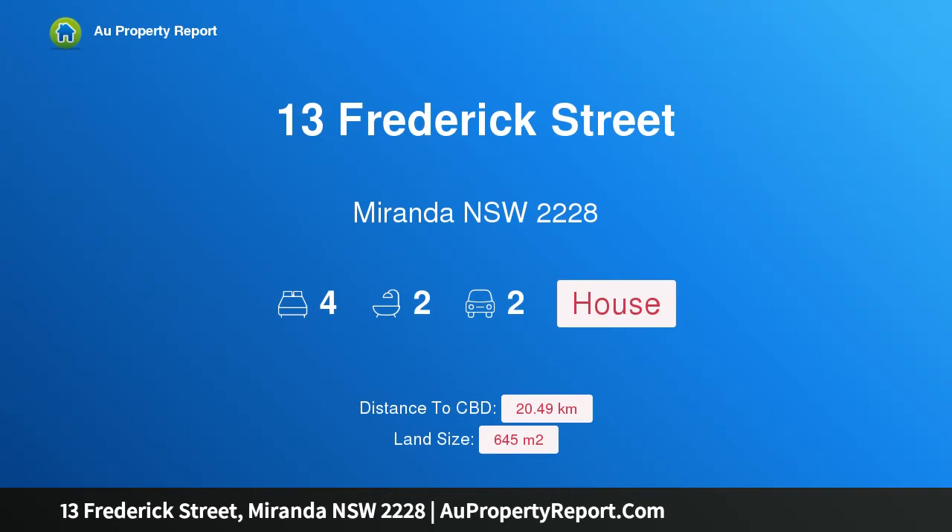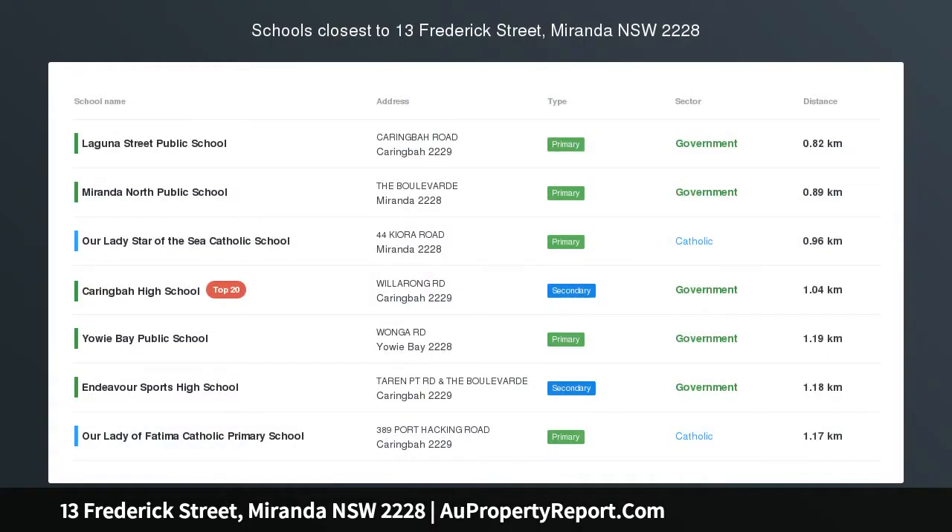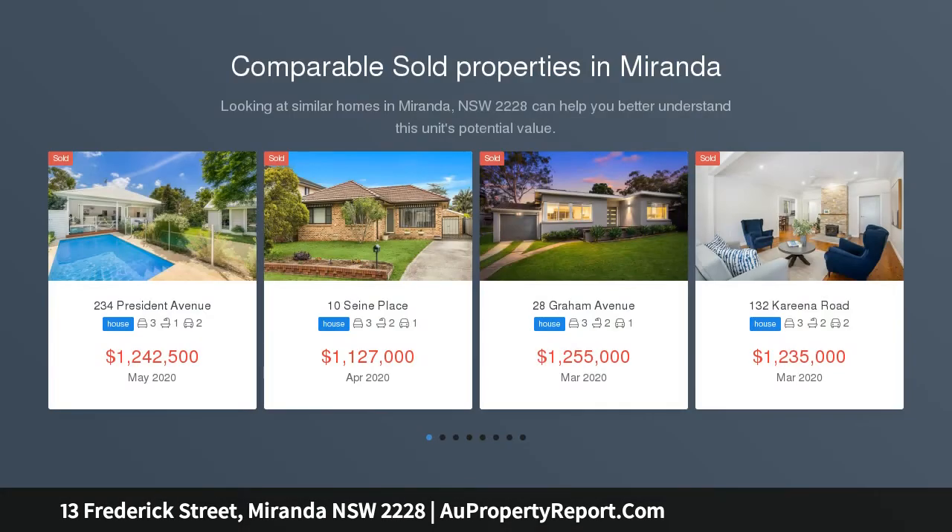Hi, I am glad to introduce property 13 Frederick Street, Miranda, New South Wales 2228 — a family entertainer positioned in a quiet and convenient street in the heart of Miranda. This single level brick veneer family home offers a functional layout.